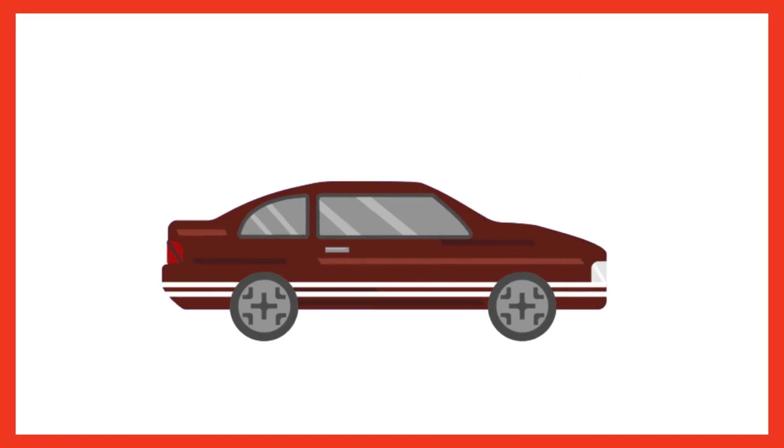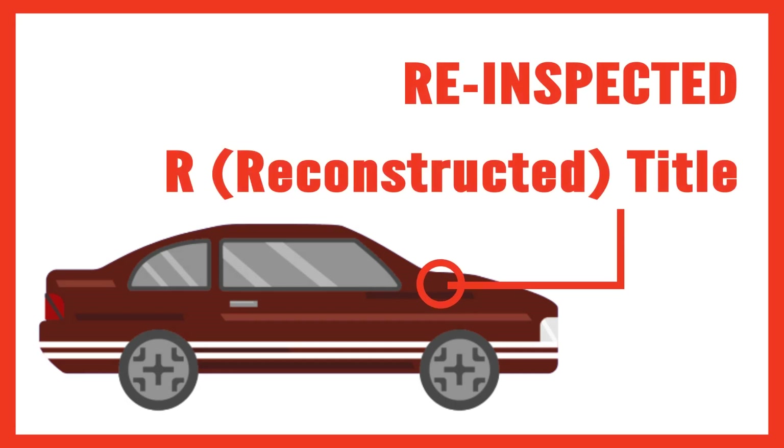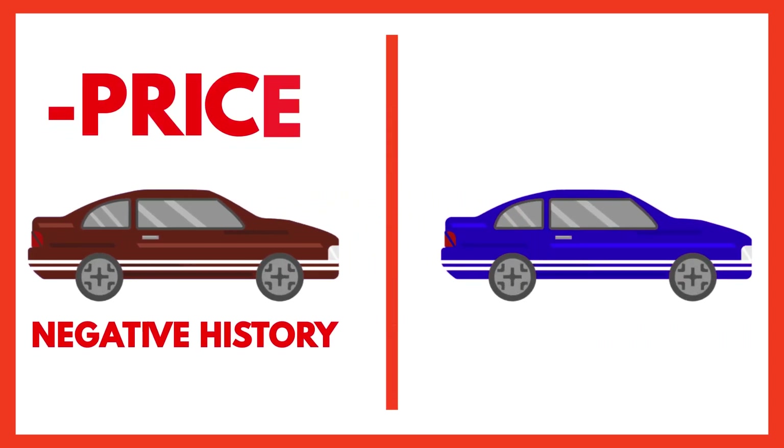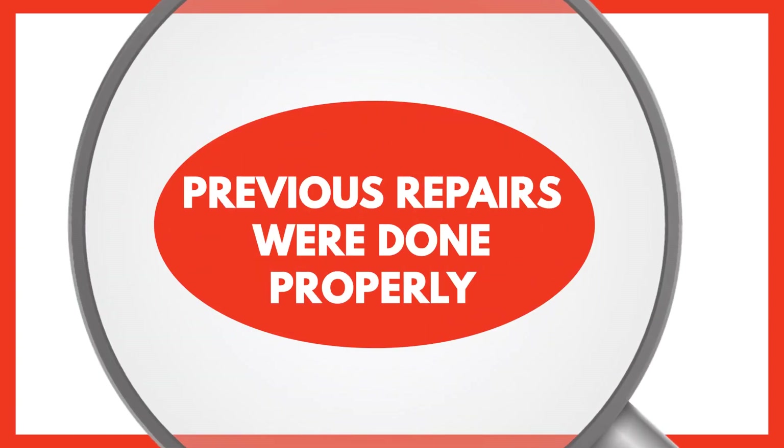Once that vehicle's been repaired, it can now be re-inspected and the state issues it an R title or reconstructed title. Vehicles with this type of negative history are worth far less than a vehicle with a clean history.